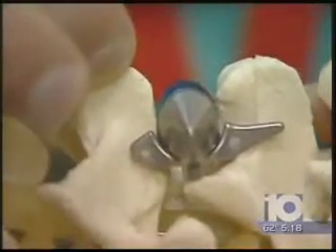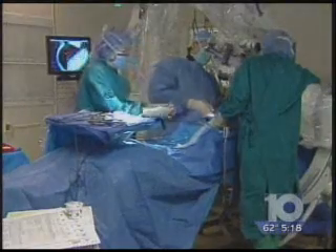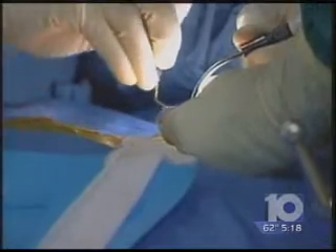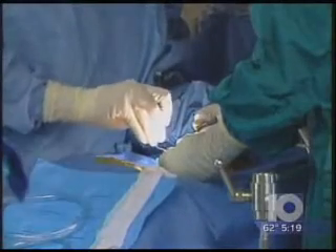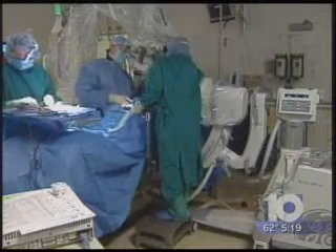The X-stop opens up the canal and gives the nerves more room. Working through tiny slits, the doctor slides the X-stop into place between the vertebrae. You're not putting the neural elements at risk, and it can be a somewhat quicker surgery than other techniques we do in the spine. He says this operation works best for patients in the early stages of the disease, and once the post-operative pain goes away, they'll notice an almost immediate relief of some of the pain that's radiating down into their legs.